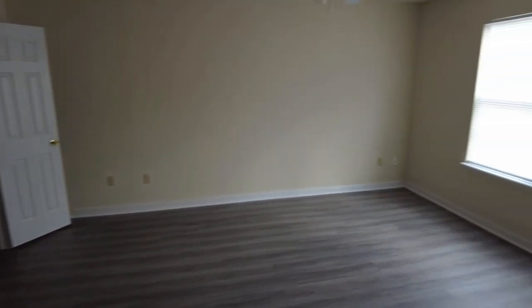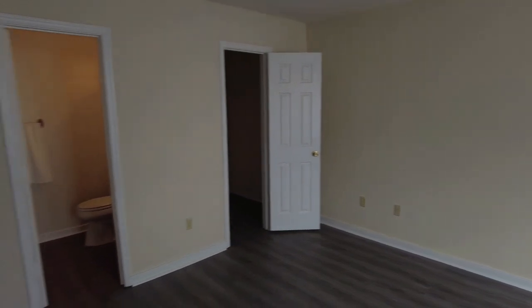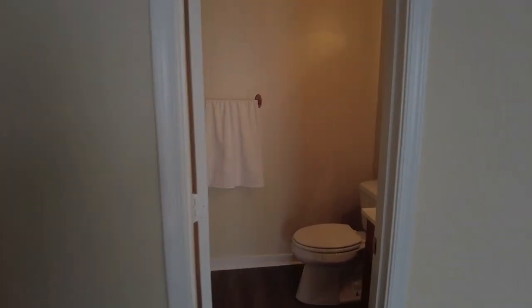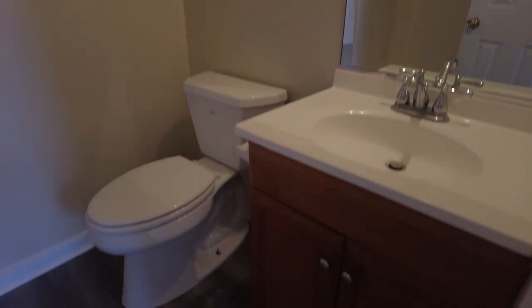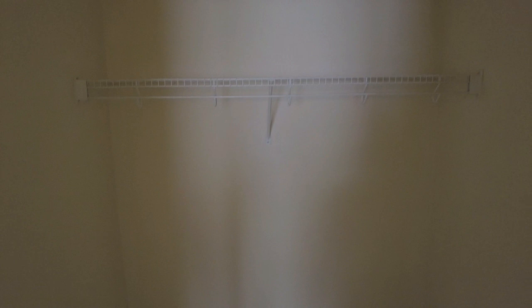This home actually has two primary suites and this is number one — great for a multi-generational situation where two or more family members need large bedrooms and their own space. Both will have ensuite bathrooms. This LVP runs pretty much throughout the entire first floor. We've got a tub shower here, so in this home we've got three tubs total, and of course a walk-in closet.